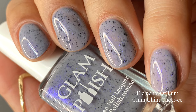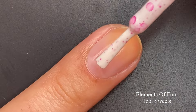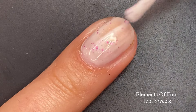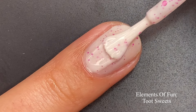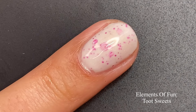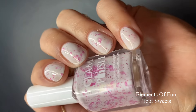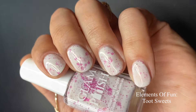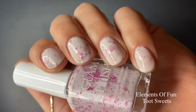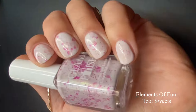Next up we have 'Toot Sweets,' a white crelly with magenta glitter mix, aurora shimmer, and scattered holographic flakies. A beautiful polish for spring and summer — when I think of crellies, I think of spring, especially white crellies. This one went on beautifully. Make sure you're working in thinner coats and be careful with the brush because you can pick up a lot of polish, especially with the longer brushes Glam Polish uses. The white is not too stark or toothpaste-looking — it's a beautiful shade.